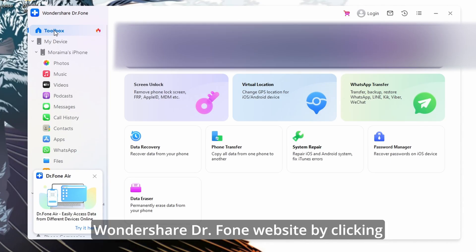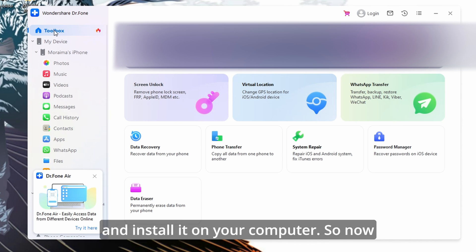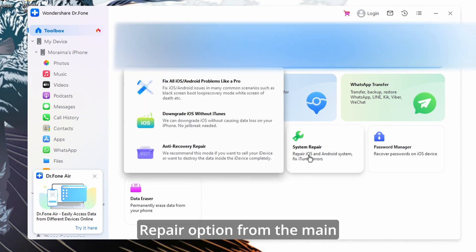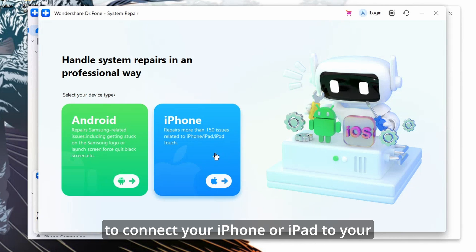Please make sure to visit the Wondershare Dr. Fone website by clicking on the link in the description. Download the software and install it on your computer. Open the Dr. Fone application, then click on the Toolbox tab and choose the System Repair option from the main interface. Use a USB cable to connect your iPhone or iPad to your computer.